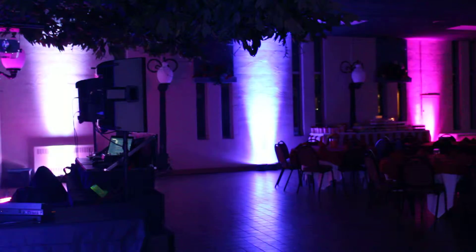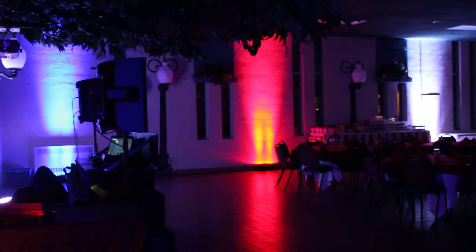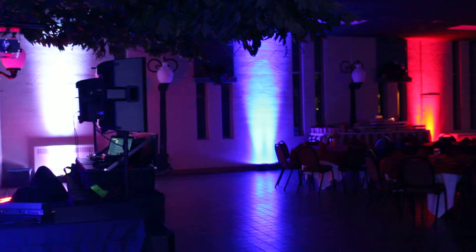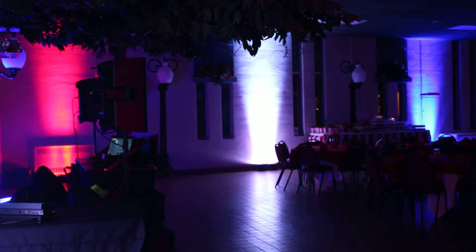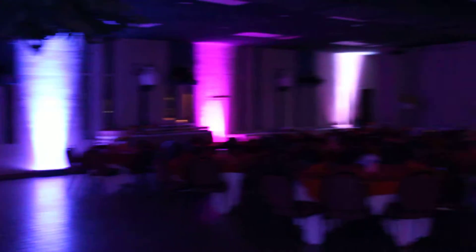We've got the DMX lighting set up here. This is part one of the Chase we built. It's a red, white, and blue chase — you can see the red chase with the white, chase with the blue. We've got that set up throughout the entire room.